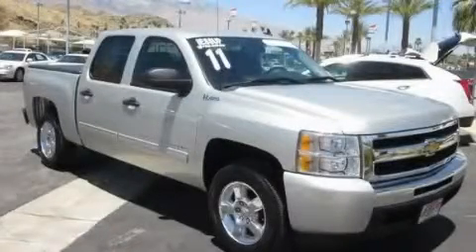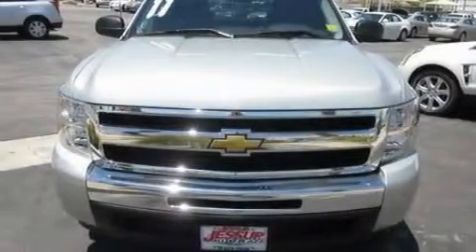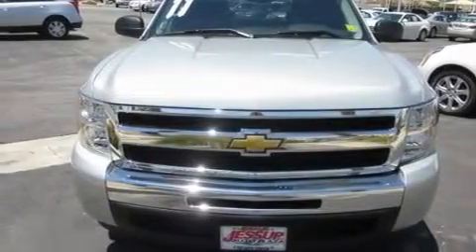This is a certified pre-owned 2011 Chevrolet Silverado Hybrid. Whether hauling, commuting, or towing, this truck is the right one for you.